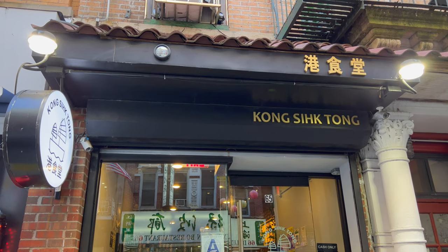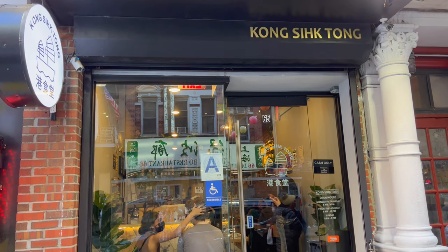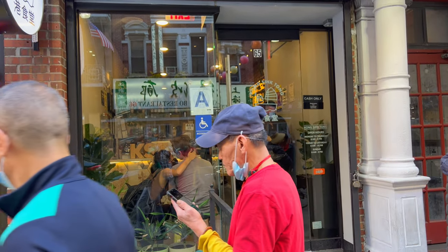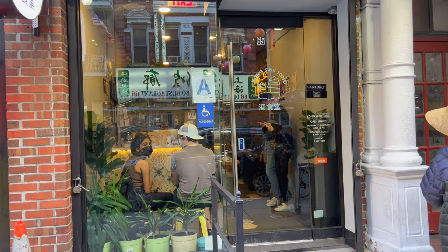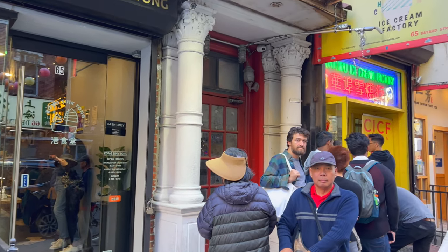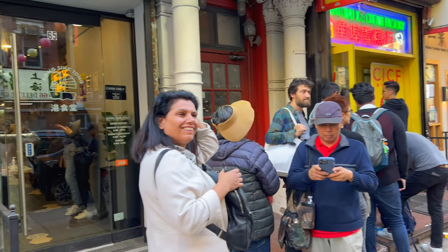What's up everyone? I'm here in Manhattan Chinatown and I'm gonna eat at Kong Sik Tong. It's a Hong Kong style cafe and it's very popular. There's often a wait outside. In fact, I just put my name down and they told me it's about a 20 minute wait. It's located right next to the Chinatown Ice Cream Factory on Bayard Street. Let's go in and see how it is.